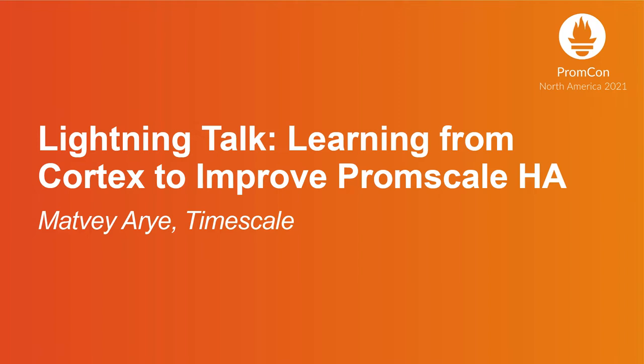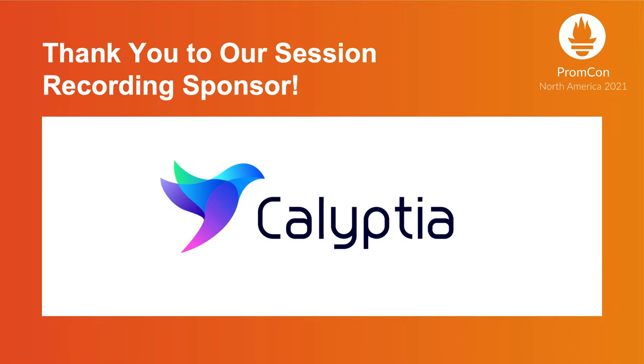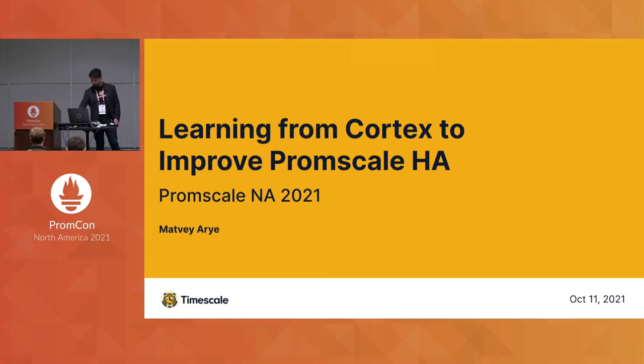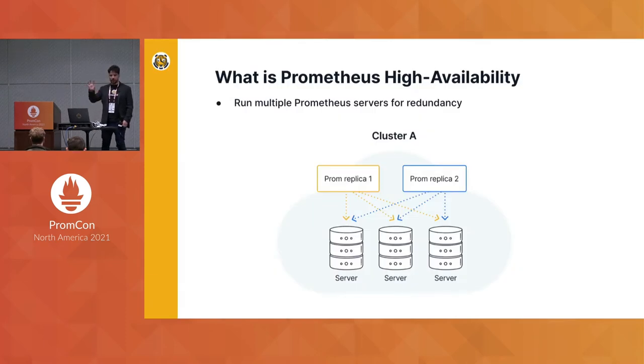I'm going to tell you about using some ideas from Cortex to improve high availability in PromScale. As a recap, Prometheus high availability works by deploying two identical Prometheus servers scraping the same endpoints and storing almost the same data. The timestamps might not quite align, but it's very close data.